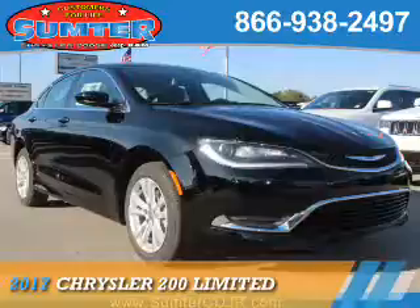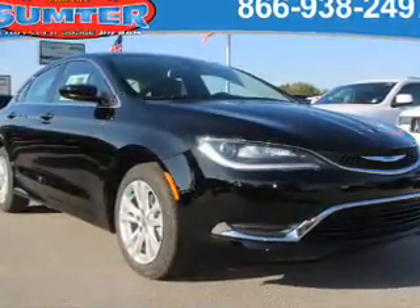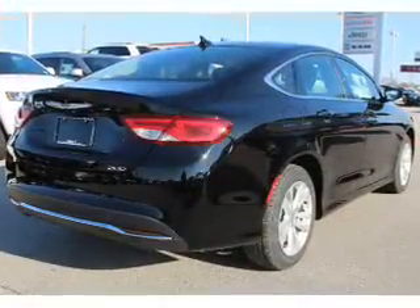Presenting the 2017 Chrysler 200. It's powered by front wheel drive, a 2.4 liter four cylinder engine, and an automatic transmission.